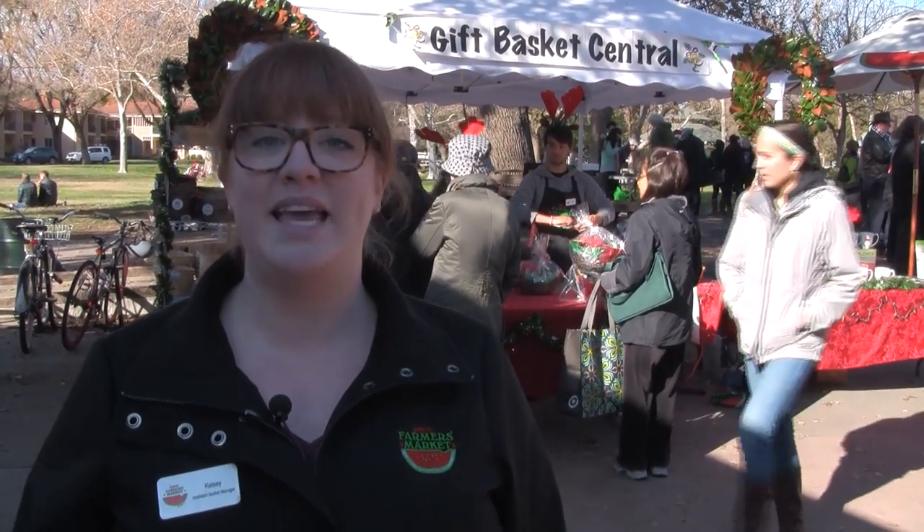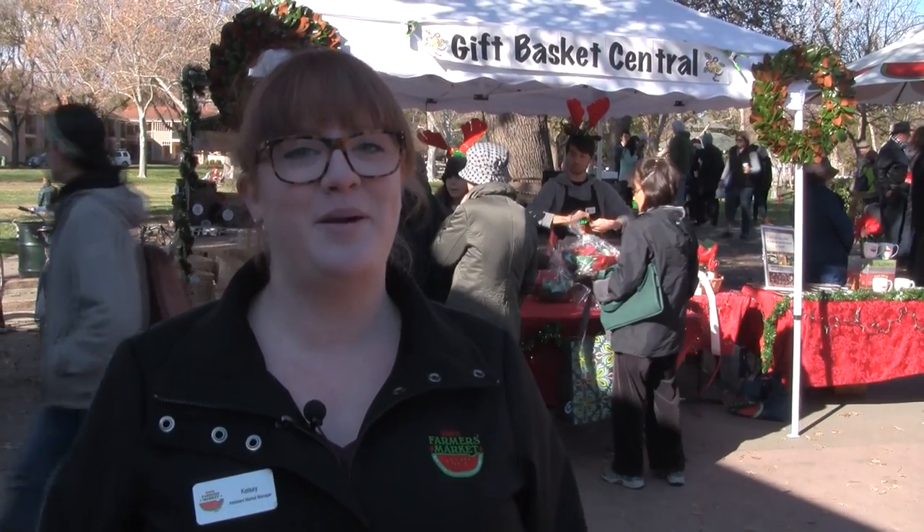The Davis Farmers Market Gift Basket Central is open every Saturday of December until Christmas, 8 to 1. Come on down to the Farmers Market to do your holiday shopping. Enjoy your holiday over the weekend.